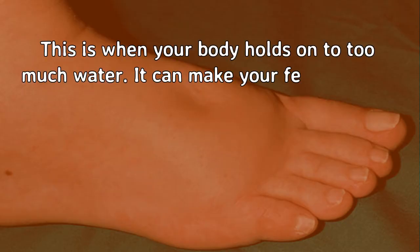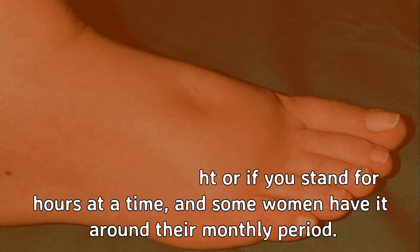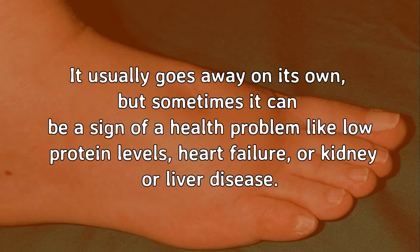Edema. This is when your body holds on to too much water. It can make your feet puffy as well as your hands and face. You might notice it after a long airplane flight or if you stand for hours at a time, and some women have it around their monthly period. It usually goes away on its own, but sometimes it can be a sign of a health problem like low protein levels, heart failure, or kidney or liver disease.